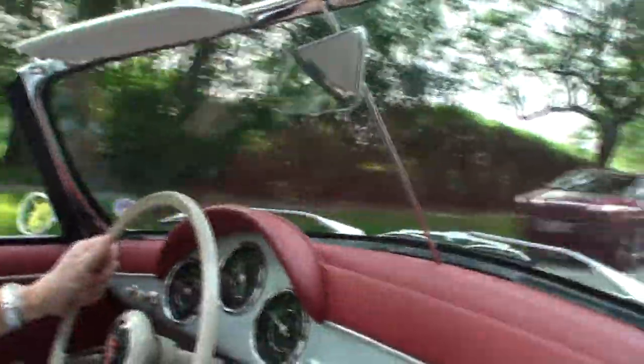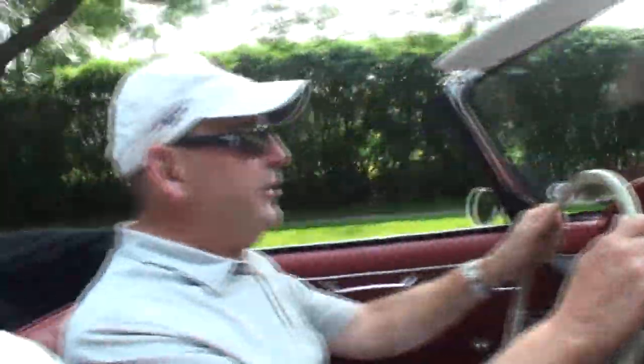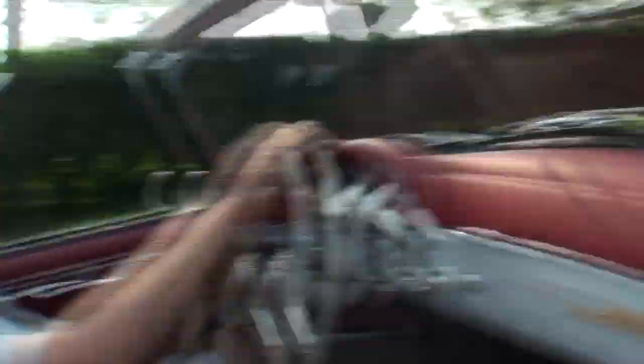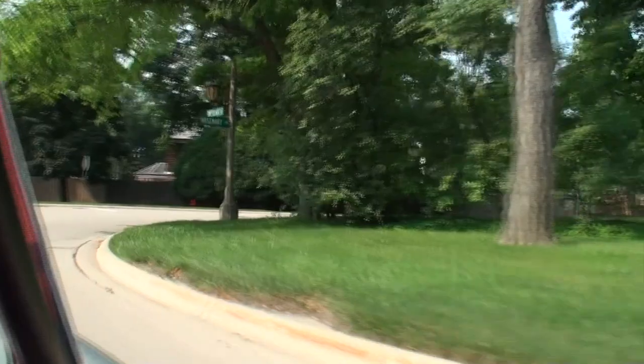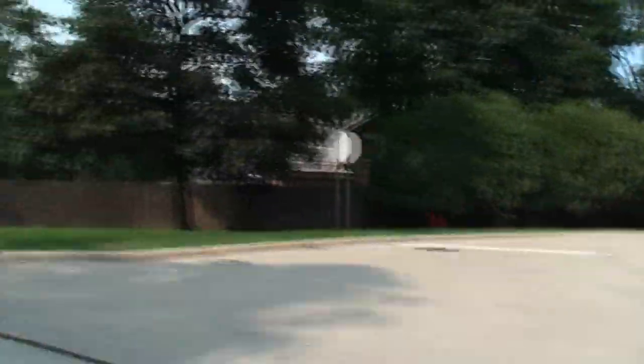We'll get out from under this traffic and find some open road. This is just a wonderful little cruiser. We've got the Lake Forest campus over here — it's a pretty campus. This is the newer building they built, and coming up on the right will be the old main building. We'll show you a little of the landscaping.